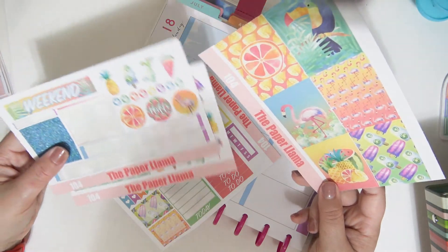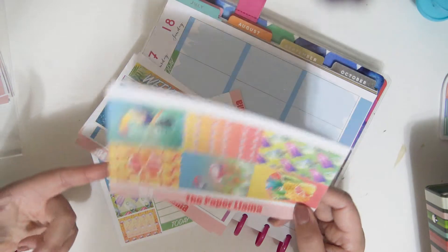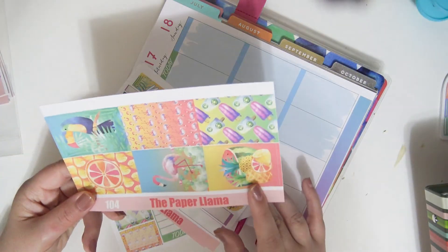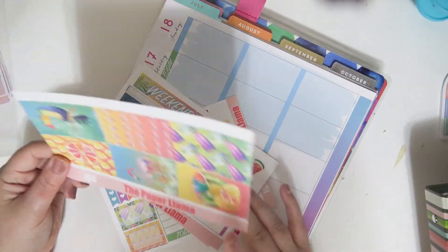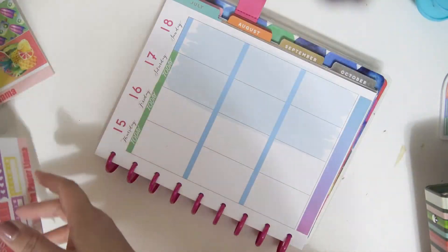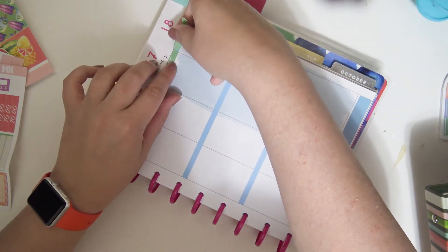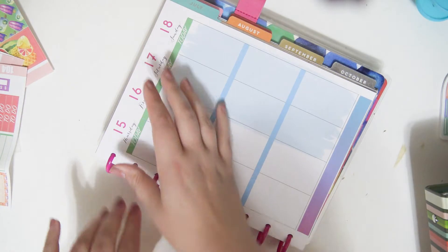I probably will only carry the Happy Planner version. I'm either only going to carry the Happy Planner version in the mini kit, or I will offer the Happy Planner version in the deluxe kit but made to order instead of ready to ship, like the Erin Condren version. I'm going to do that because I do sell more Erin Condren, but I also know that a lot of people purchase from my shop because I have the Happy Planner versions, and they appreciate that because a lot of shops only sell Erin Condren.